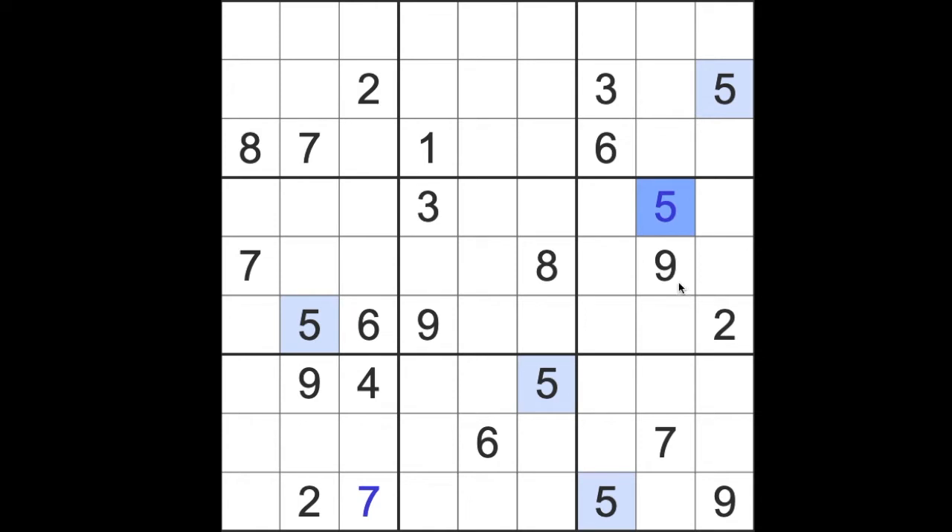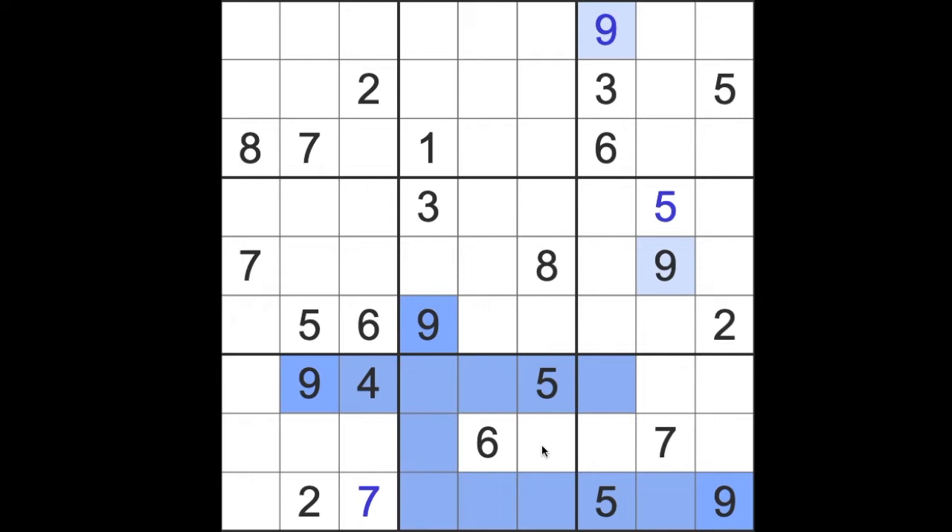I see now nine blocking up here and nine blocking up here, giving me a nine in this top block — block three if you like to number them. Nine across here, nine across here and a nine down here. A nice, simple, regular kind of pattern that we can see in all kinds of Sudoku puzzles really.